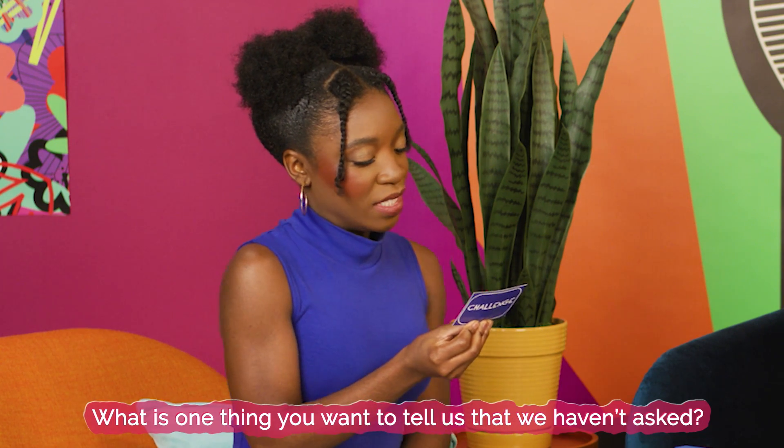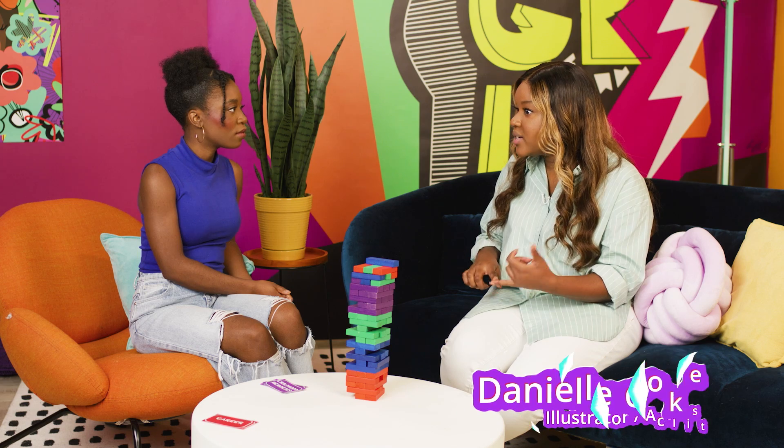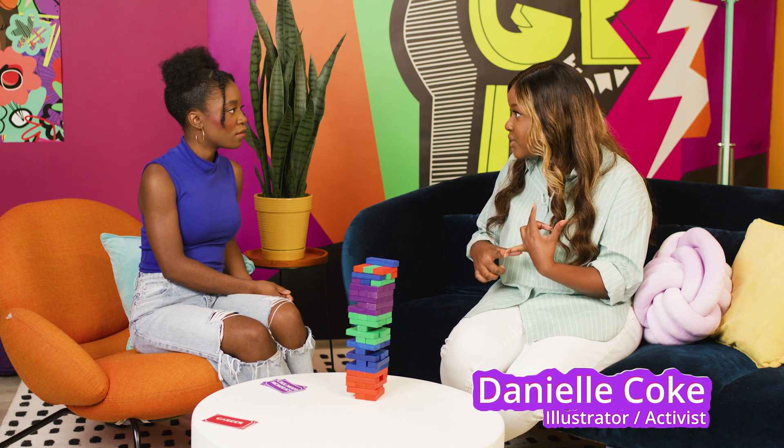What is one thing you want to tell us but we haven't asked you yet? One thing I used to always say is that perfection is not a prerequisite to participation. Just show up authentically and be honest, be factual, but also be true to yourself, be true to your style — and you don't have to be perfect to get going.